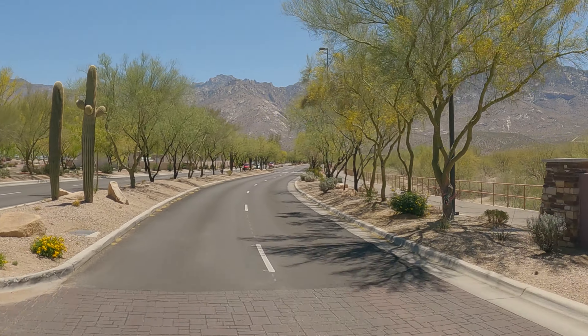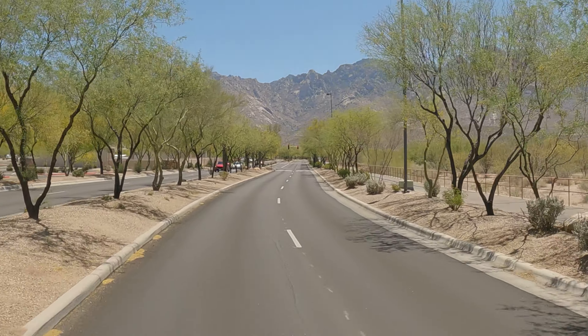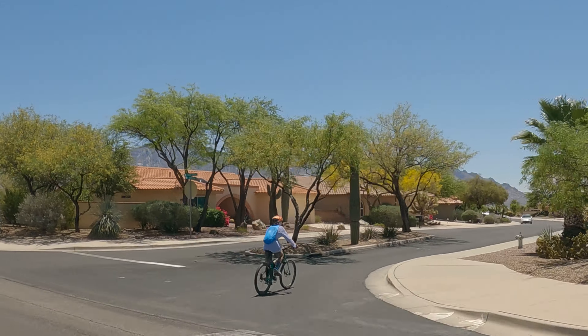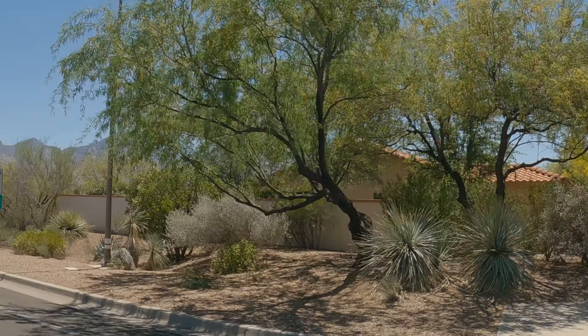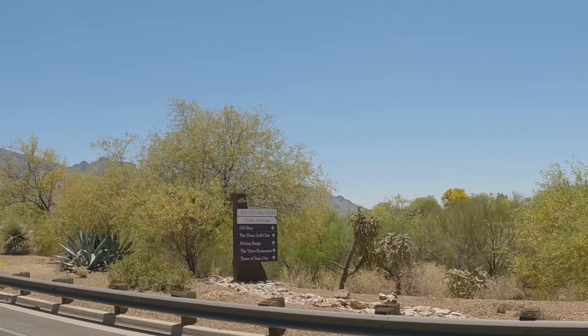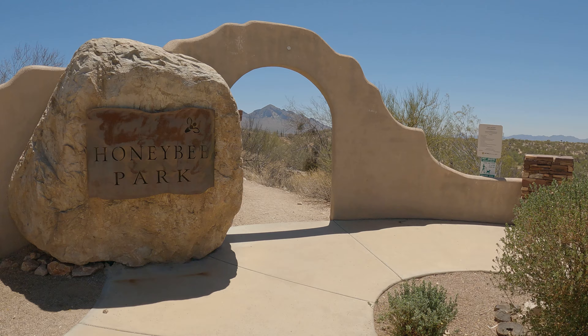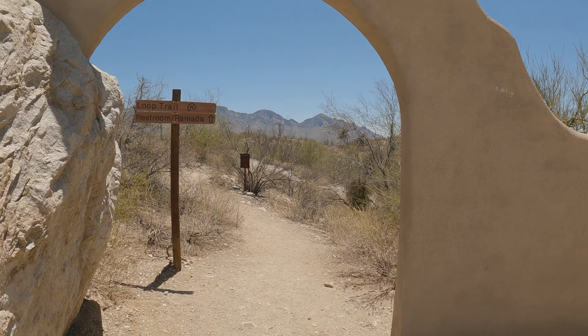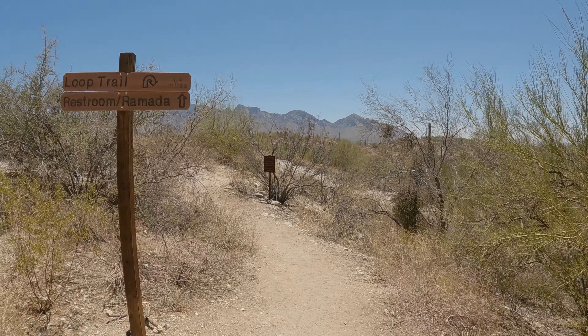If you're visiting Tucson, Arizona for the first time and trying to get an idea about where you would like to purchase a home, whether it be a winter home, a rental property, or your full-time residence, you're going to want to check out the full city to decide what part of town you like best. Tucson is so spread out and you really need to explore the entire city before you can truly decide where you want to purchase property.